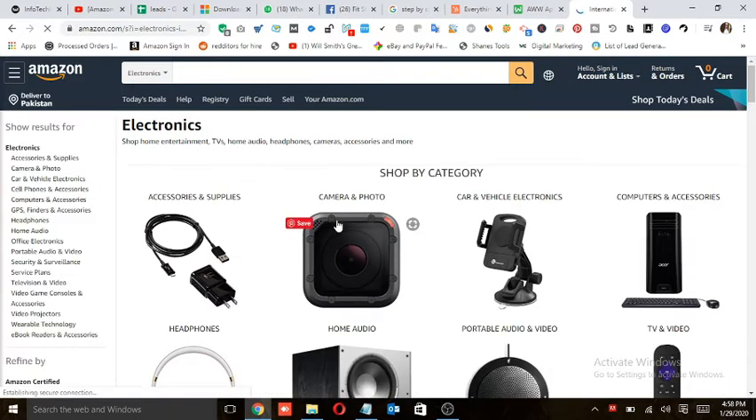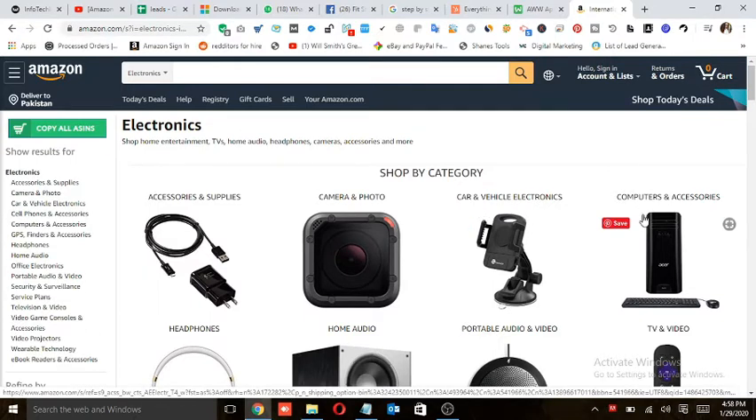You can see camera and photo, car and vehicle electronics, computers and accessories — all of these come under the main category of electronics. So electronics is not going to be your niche. Your niche is going to be a sub-category, such as accessories, camera or photo, home audio, headphones, portable audio and video, or TV and audio. I think you're all pretty clear about what a niche is.